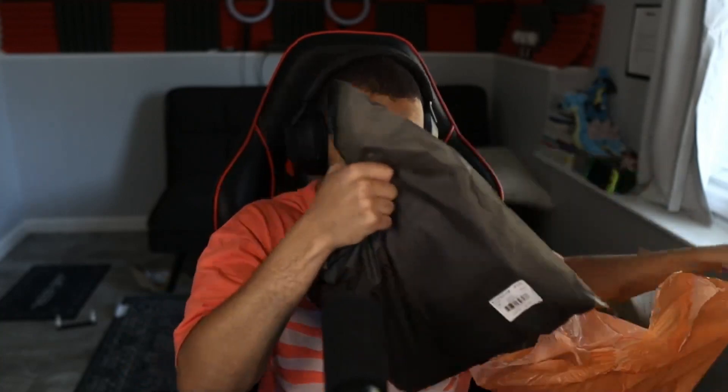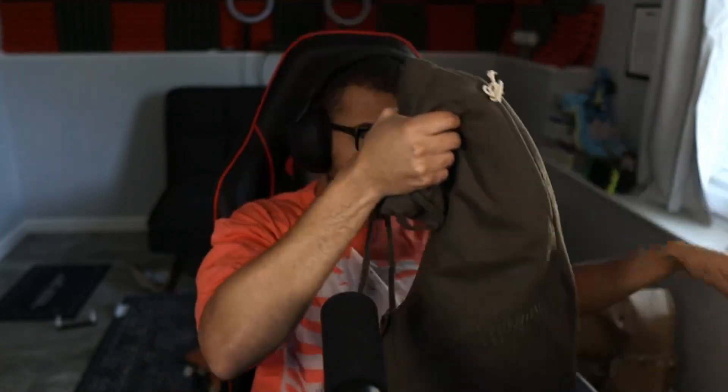For our next item, opening another SugarGoo package — we have another pair of black Essentials sweatpants. You can never go wrong with having multiple pairs of sweatpants. I'm not going to put these on because they fit true to size, but they're very very clean. I highly recommend picking up some Essentials sweatpants, especially for winter time.